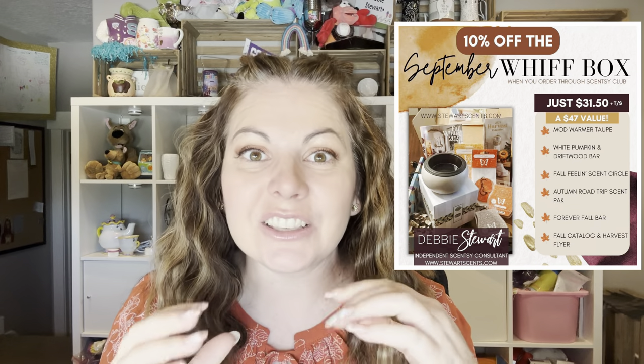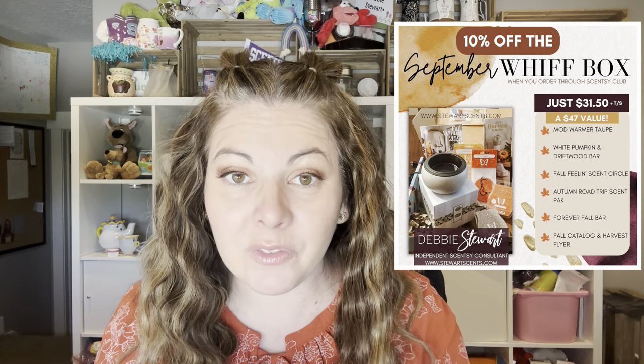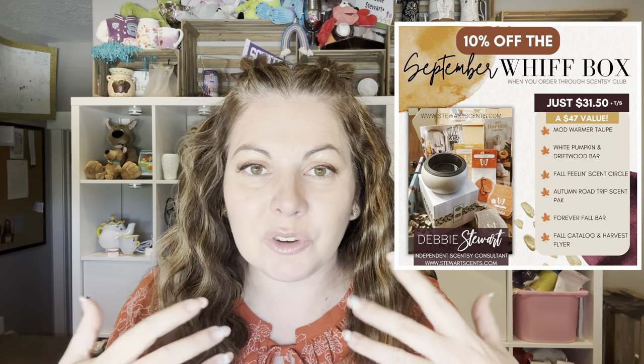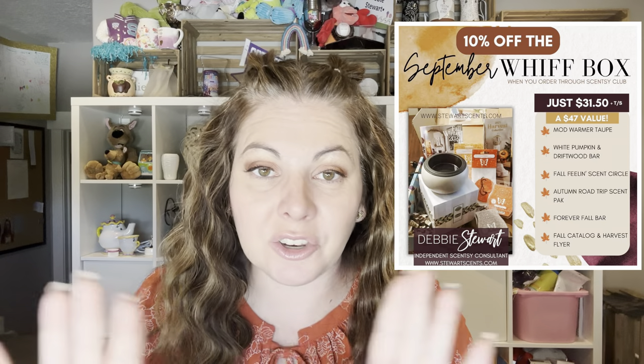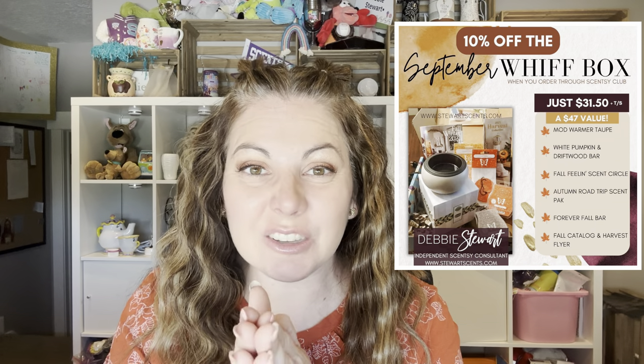Now let me tell you the important part: you can purchase this off of my website. It's $35, and everything that we talked about is actually a $47 value, but through the Whiff Box it is $35. I can tell you two more ways to get it cheaper. Through Scentsy Club — a subscription program where you can put all of your consumables in — by putting this into the Scentsy Club, it ships to you on your schedule. And because it's over $30, you're automatically going to get 10% off, so you'd pay $31.50.